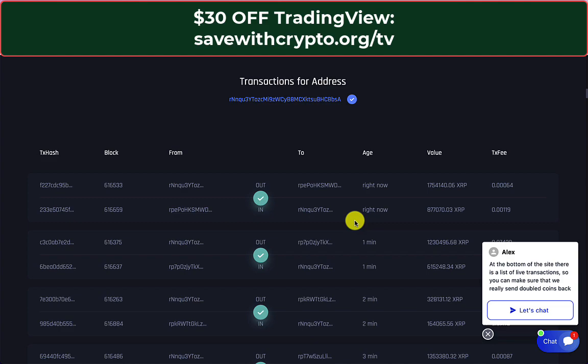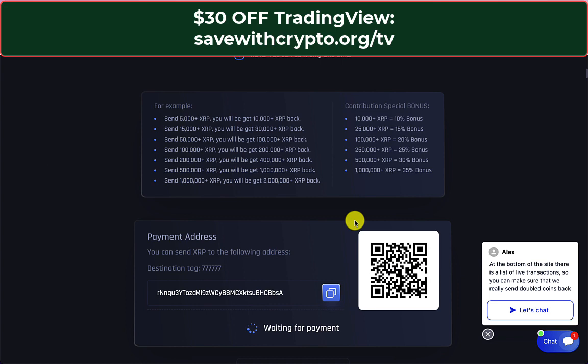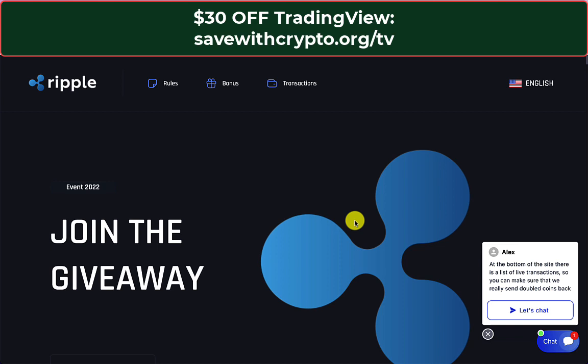I don't totally understand how they make this page, but it's quite convincing — I can almost see why people give away thousands of XRP to this site. But obviously it's a really stupid thing to do because they will just steal it.